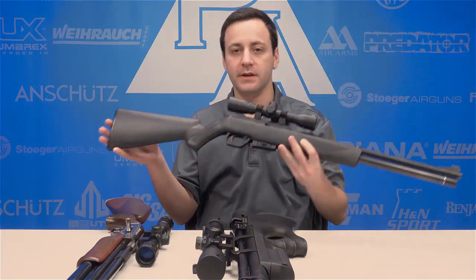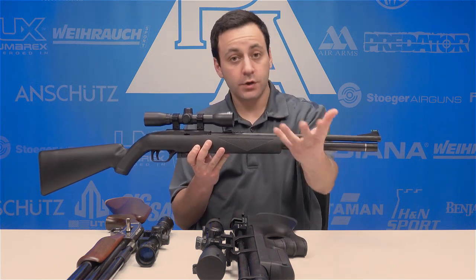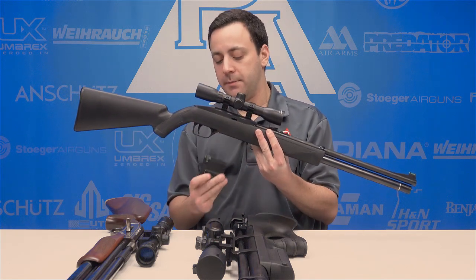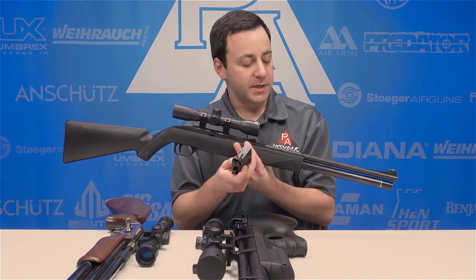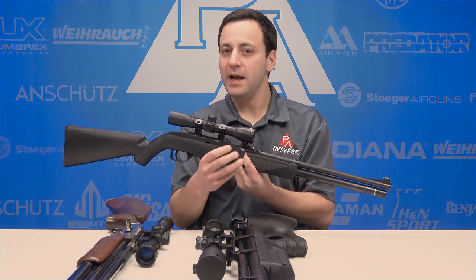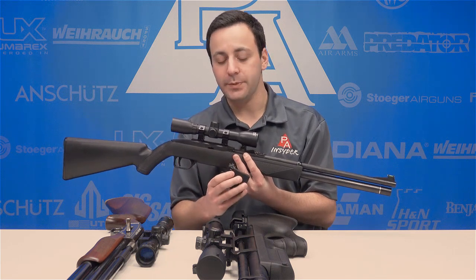Another main advantage PCPs have is their quick fast follow-up shot ability. CO2 guns also share some of these features — the Benjamin Wildfire here is a perfect example. It's based around the Crosman 1077, which is a CO2 platform that is semi-automatic, really a double-action revolver in a rifle format, with a 12-round magazine that rotates as you pull the trigger. In a PCP format it has a bit more power, and while CO2 guns can match that repeater action, they don't do it with the same authority that a PCP gun does.